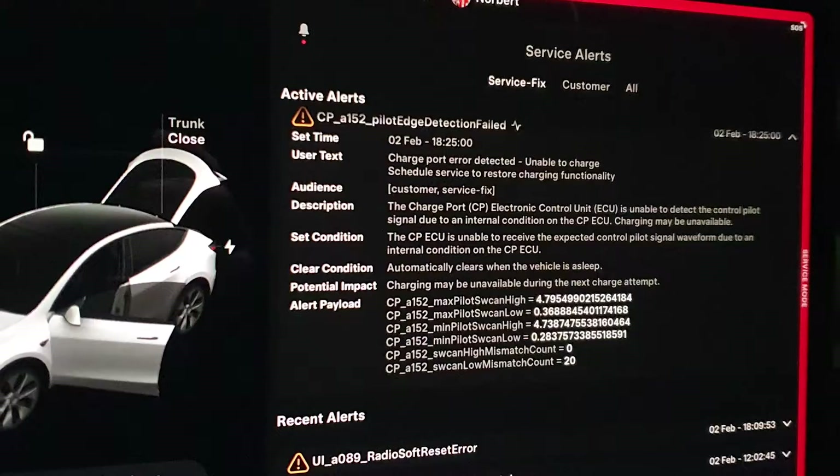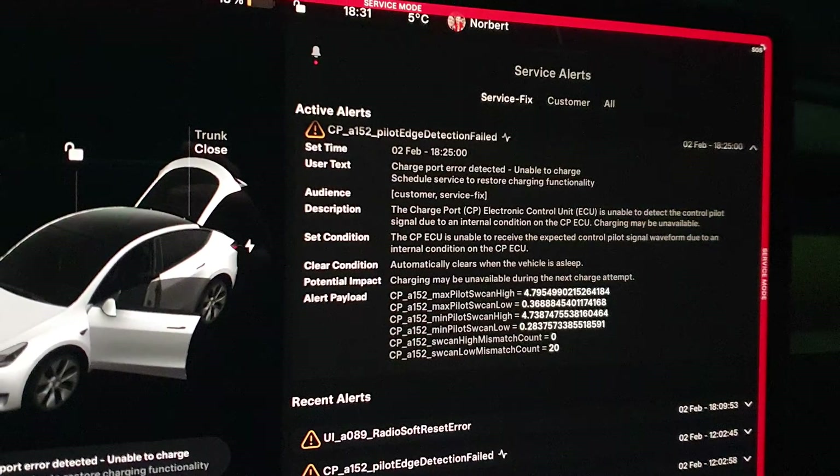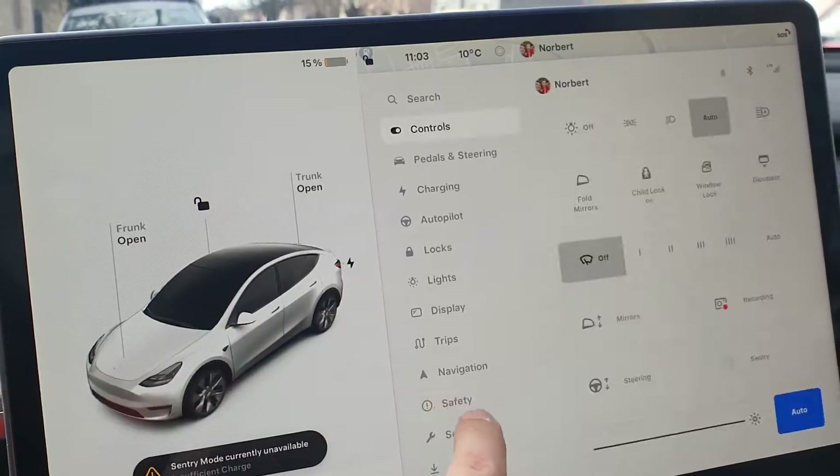But a few days ago, a major issue came up. The car will be towed because it won't charge. Let me just go to service.